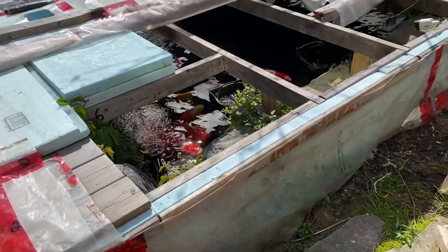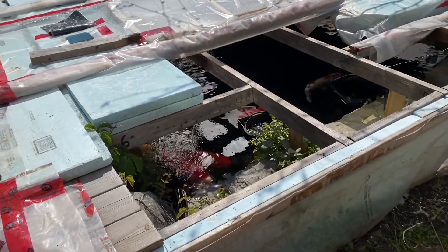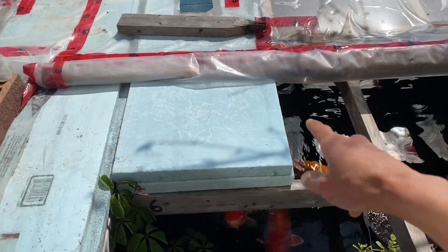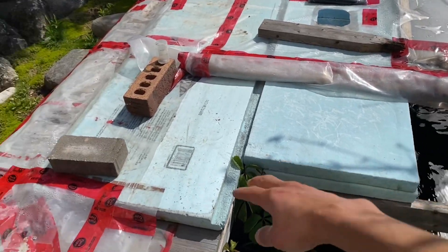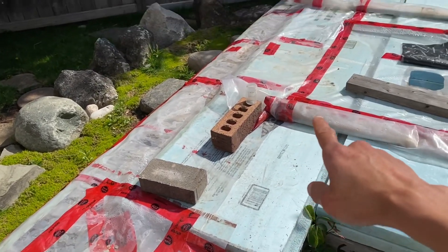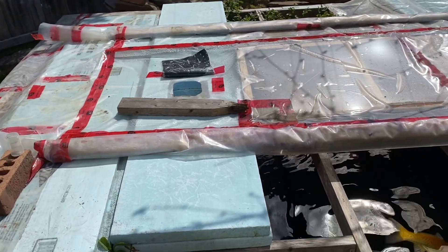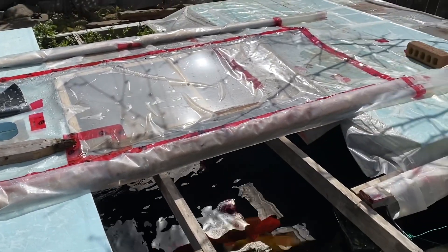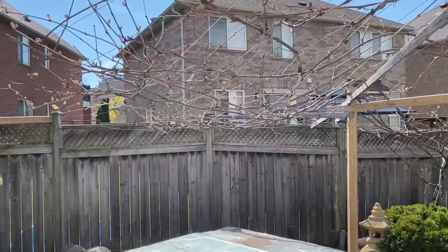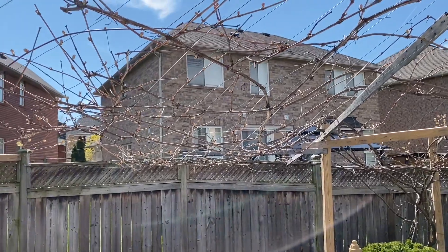So I can at least see the rocks and the fish better for visualization. I don't think I'm going to be uncovering this yet. I might start taking the styrofoam off so I can at least see the boardwalk and walk on it. But I don't think I'll be removing any more styrofoam on top of the covers until I see some of the leaves coming out of the grapevines to take over the shade.